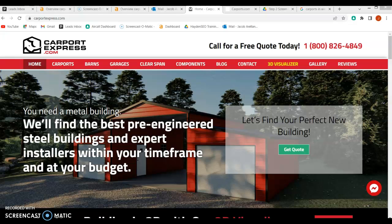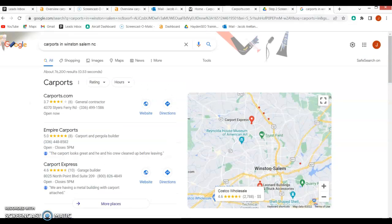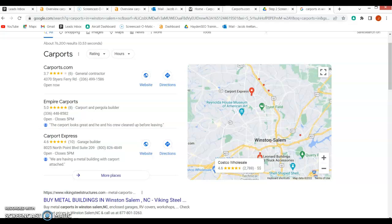Now let's go and check out how you pop up in a search. All I did was type in 'carports in Winston-Salem NC,' and as you can see you popped up here in the map pack — you're number three on the list. Unfortunately, about 80 percent of the clicks are going to go to this first one here, just because people want to get it done as quickly as possible. The rest will probably end up on the second, and you'll get a few trickling in on this third spot.